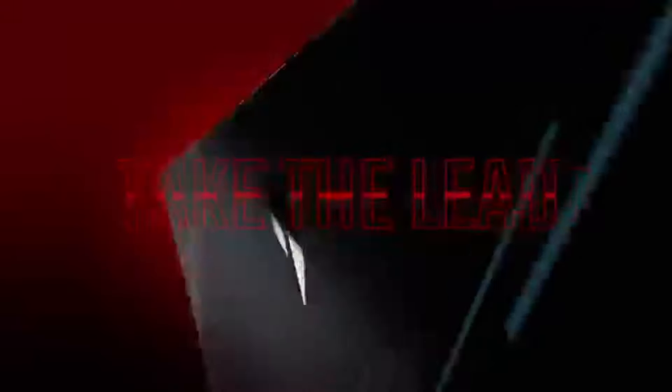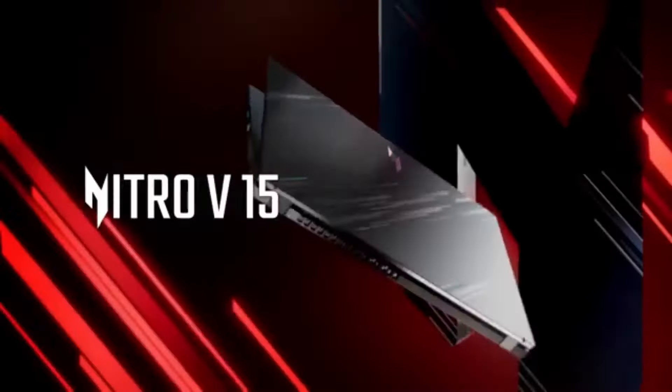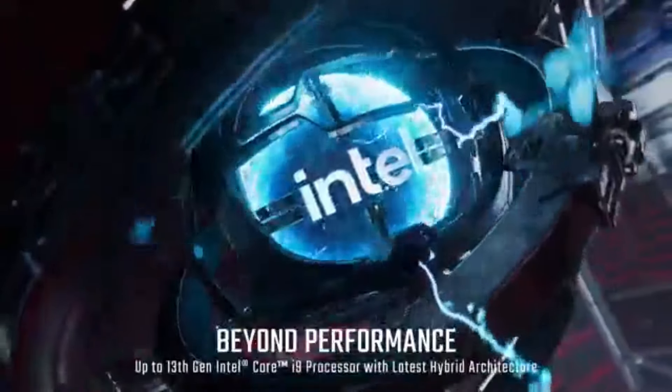Number one: the Acer Nitro V15 — best value. After extensive testing and comparison among various models, it became clear that the Nitro V15 delivers an impressive gaming experience without breaking the bank. Equipped with a powerful Intel Core i7 processor and NVIDIA GeForce GTX 1650 graphics card, this laptop handles modern games with ease, providing smooth frame rates even in demanding titles.